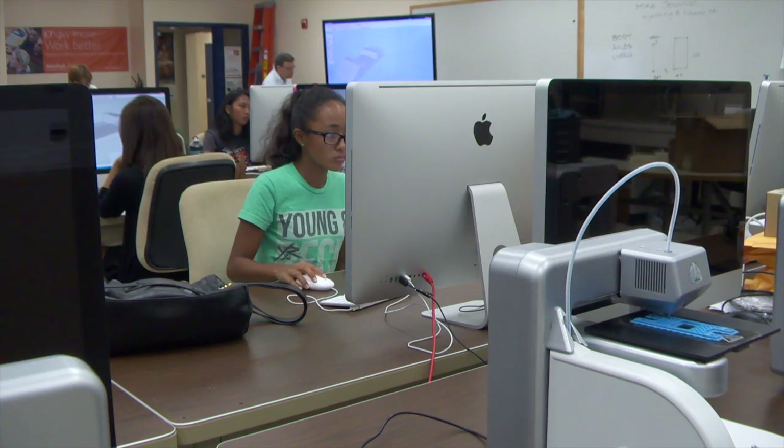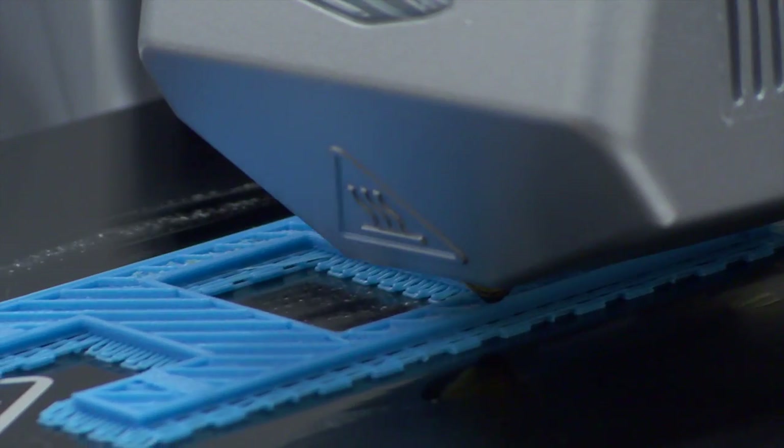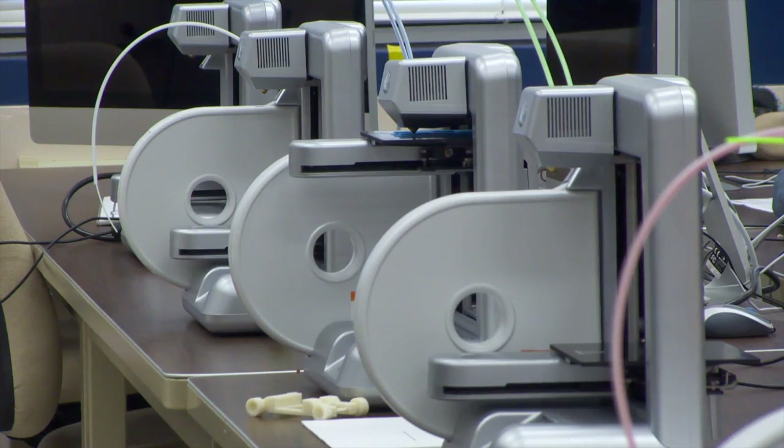The 3-D printing is going to revolutionize manufacturing in the very near future. And here are these teenagers working with this revolutionary technology that most adults have only read about or never heard of.